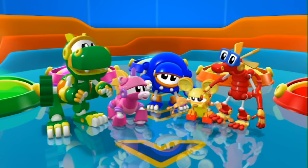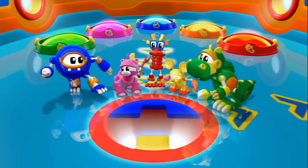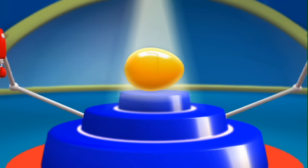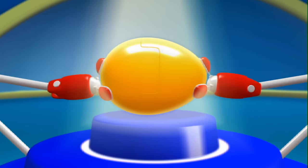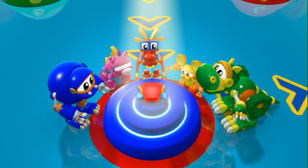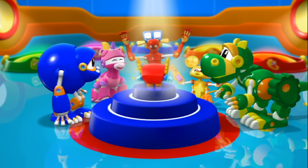Animal Mechanical Mission Time! Good morning, Animal Mechanicals! Good morning, Island Owl! Very big mission today!